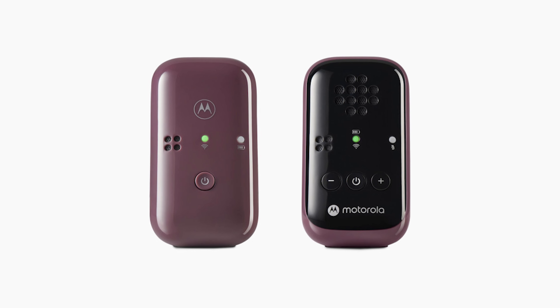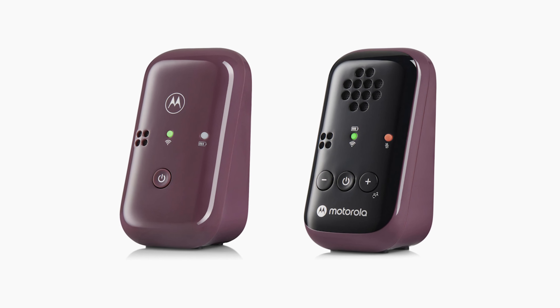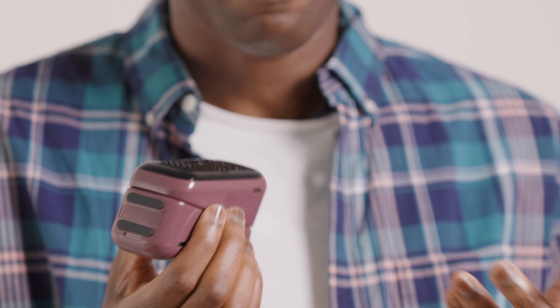Also, this thing is cool looking. Motorola designed it with an award-winning product designer, so that explains its yin and yang design. But it looks cool — but how does it sound?